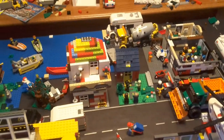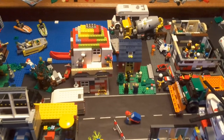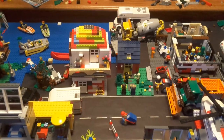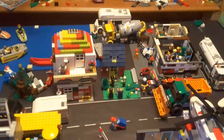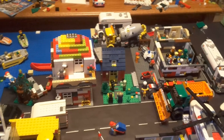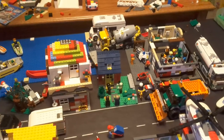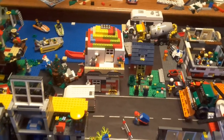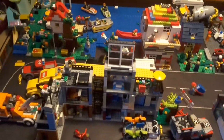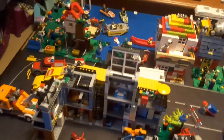Then we have the Creator Skater House set — or small cottage, actually. I think the main build is the small cottage; I built it as the Skater House. This was the first Creator set that I ever got, and I got that in 2013.